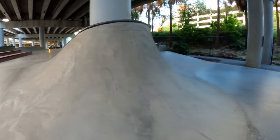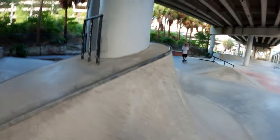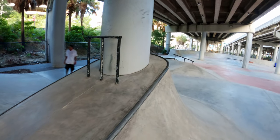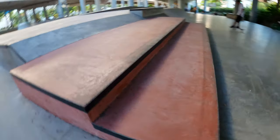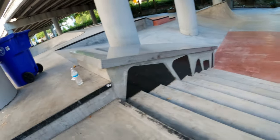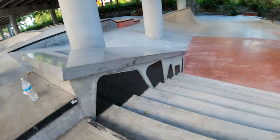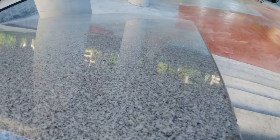Right here we have this quarter pipe that wraps around the pillar holding up the bridge — really cool — turns it into a nice bank on the back side. Two ledges, a little bank leads you up top, and we have another hubba made out of granite. Giant piece of it.